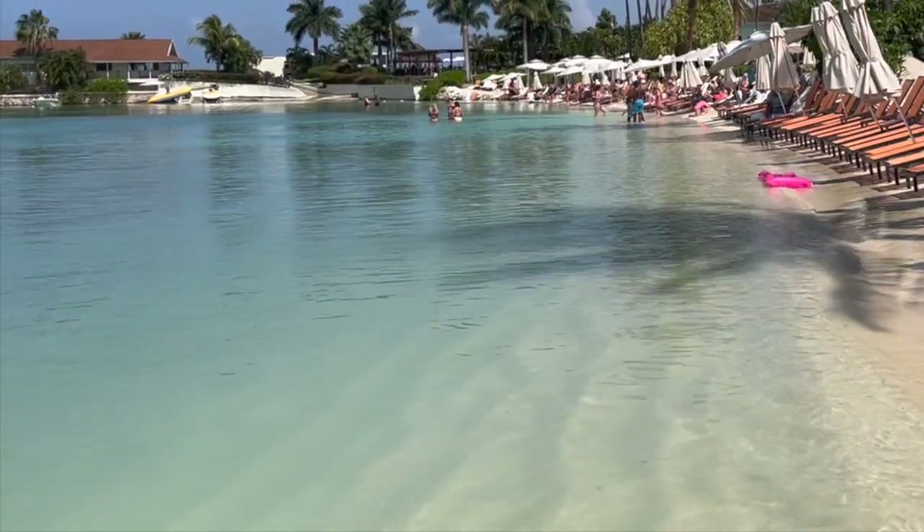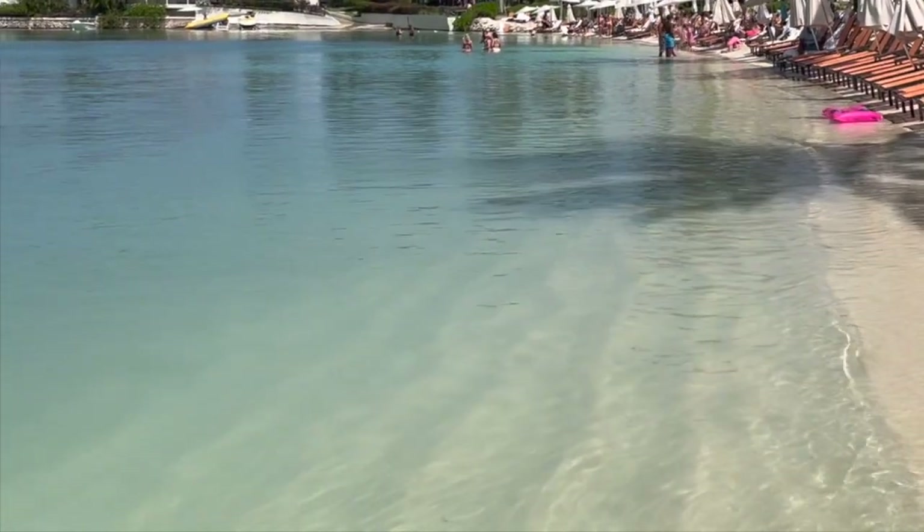The chairs are really close to the water — it's a little tight — but the water is actually way clearer than I thought it would be.